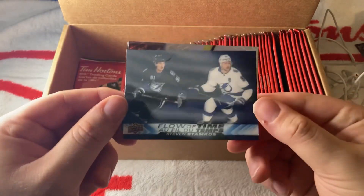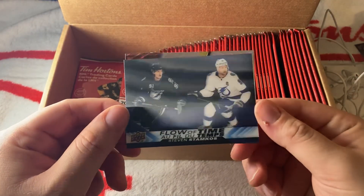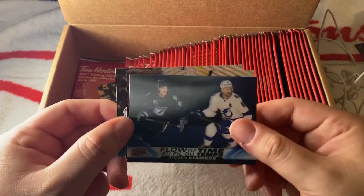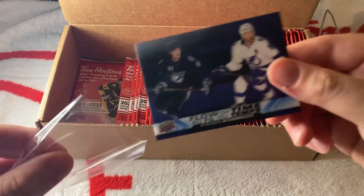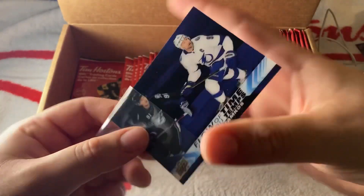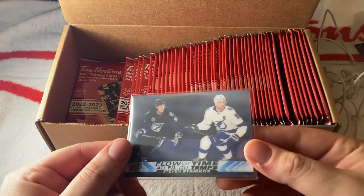We have a Flow of the Times of Stephen Stamkos — it shows Stamkos when he started versus now. Wow, that's really nice — that deserves a sleeve for sure. You guys are going to love these Flow of the Times cards; they're really nostalgic. Look at that!